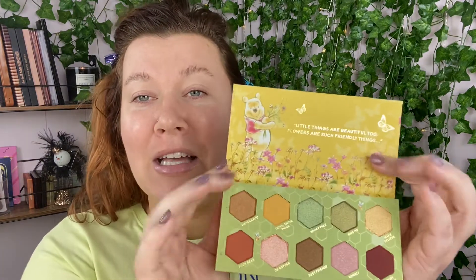I was about to cry in my nostalgia — it says 'little things are beautiful too, flowers are such friendly things.' How cute is this? I'm not often one for packaging, but this is just something I feel like I will never get rid of because of the packaging, and I'm not even a person who likes to keep packaging.